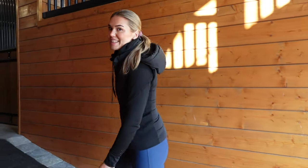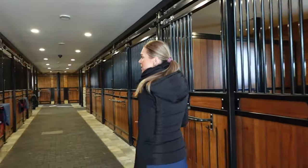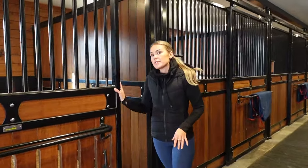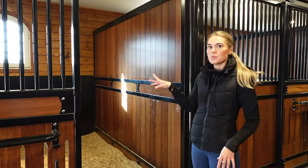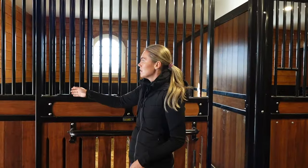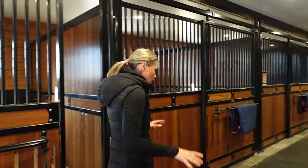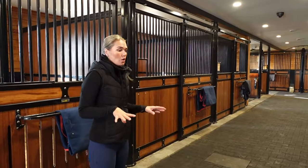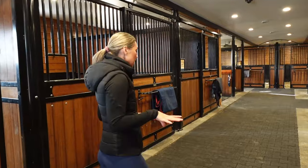Now to the best part — the stable! We have 10 boxes up here, and this is where I have all my horses. All of the horses are on shavings and they have windows where they can look out, and also windows where they can look into the stable. We have rubber mats, which is really nice, especially for the winter and when it's wet outside, because we never need to worry about them sliding.